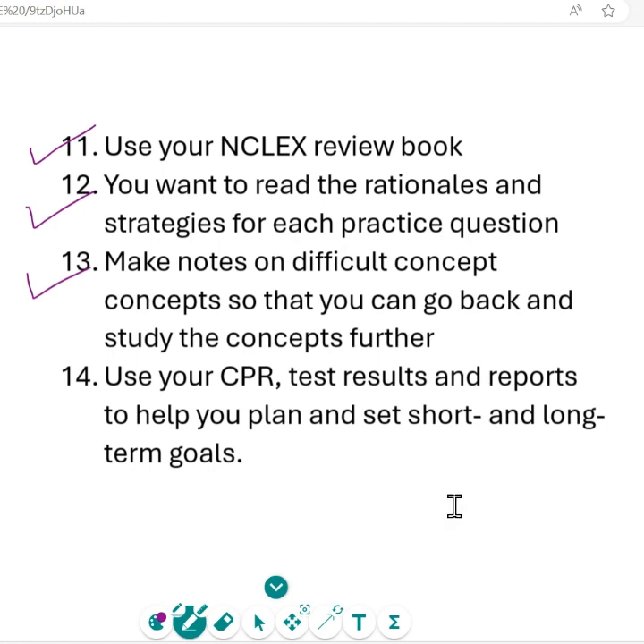A good way to track difficult concepts is making flashcards — write down things you're not quite understanding and have that list to present to your instructor or tutor. And lastly, don't throw out your test results, your test reports, or any of those performance reports you're getting. Those reports are meant to help you plan and set short- and long-term goals toward improving your test-taking skills and strategies. Many of my students send those testing reports to me so I can cater to their needs, see where they're having difficulties, and help improve those weaknesses into strengths.